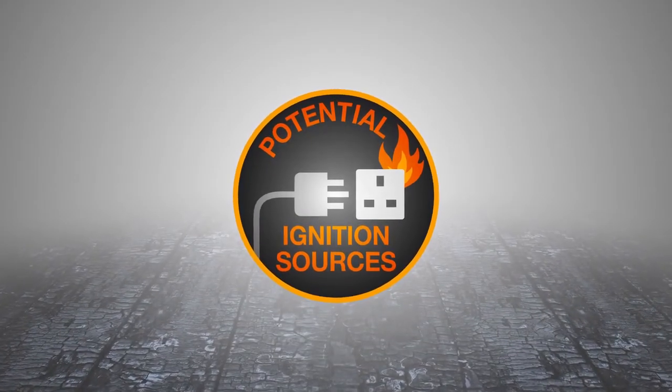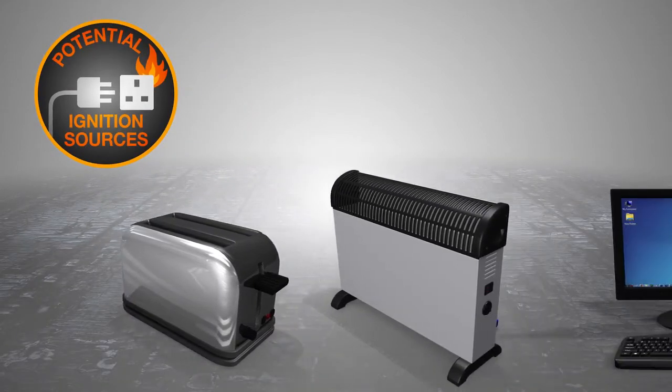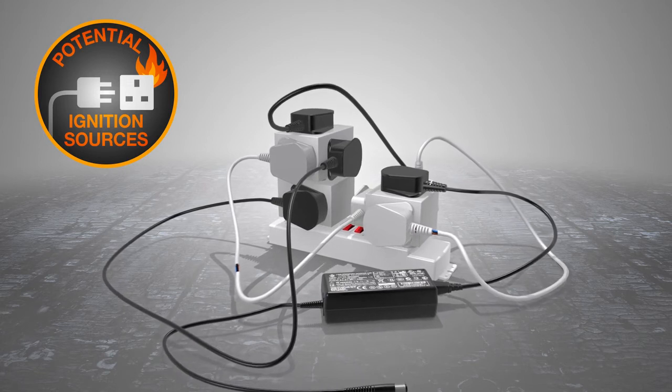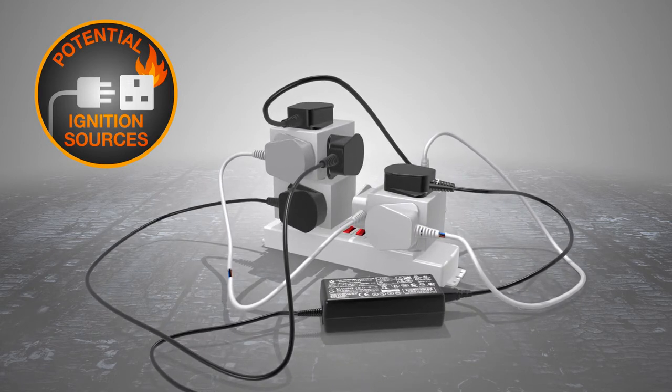Potential ignition sources are objects that produce heat, such as toasters, heaters, or electrical supplies and equipment. Damaged cables, overloaded power sockets and chargers are also potential ignition sources.